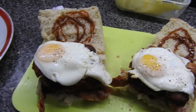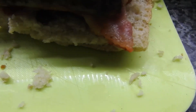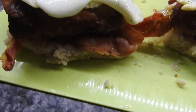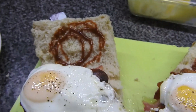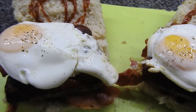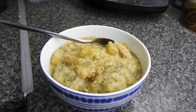Hey guys, welcome back to what we eat in a week. Today is Friday and we have some homemade bread rolls, some crispy bacon, sausages — they look a lot darker on the camera — and some runny eggs and black pepper. And that is what's for tea today. We'll see you tomorrow, bye.